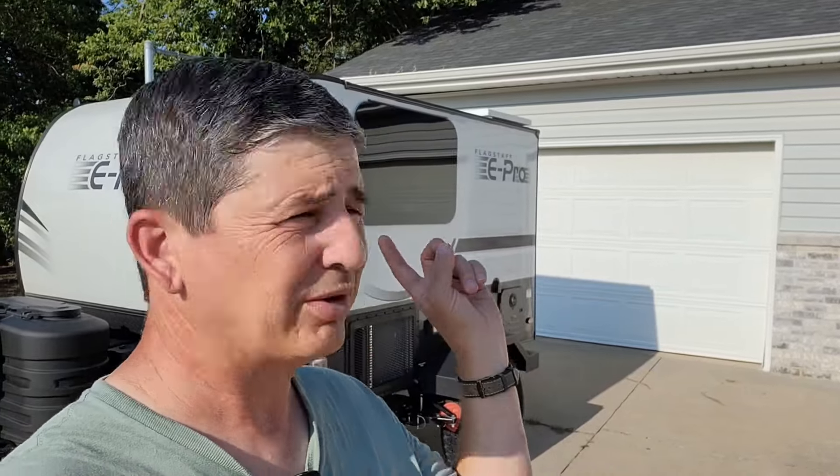We're headed to Buena Vista, Colorado real soon, taking the camper and staying at the same campground we went to for Supercell — beautiful campground with a nice bathhouse. No bathrooms in the camper so we need a shower every day. In this video we're going to show you some of the things we put in our camper that we felt were necessities for us. We're not hardcore campers or hardcore off-roaders, but this is only their second camping trip, so let's take a look.